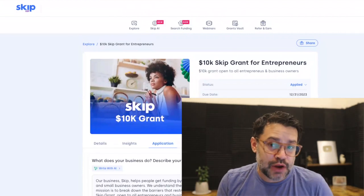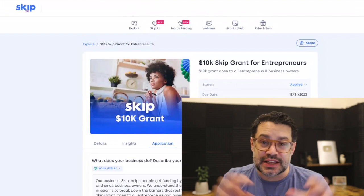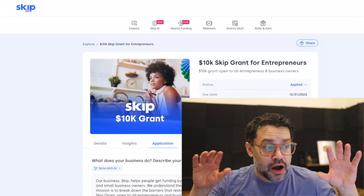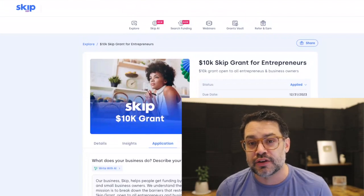If you don't apply, you can't win. We want folks in the Skip community to win many of these grants — not only our grants, but all of these major corporate grants as well going into 2024.